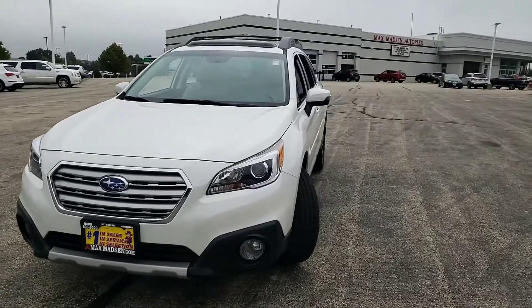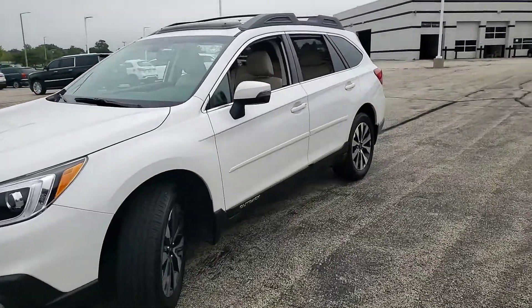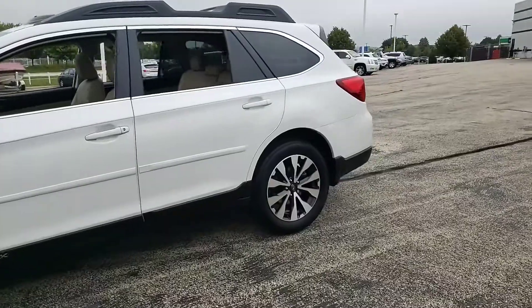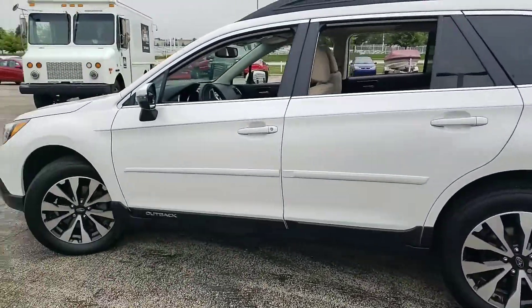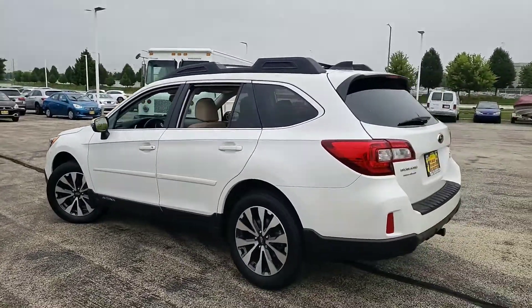Hello again, this is George here with Max Mattson Aurora Mitsubishi with the 2016 Subaru Outback. I just wanted to give you a better idea of the condition of the car — it's pretty clean, and I'll walk around it inside and out as best as possible.